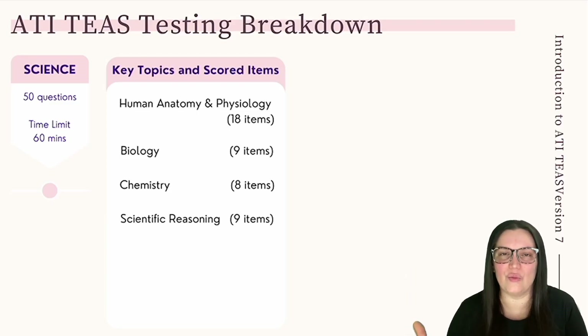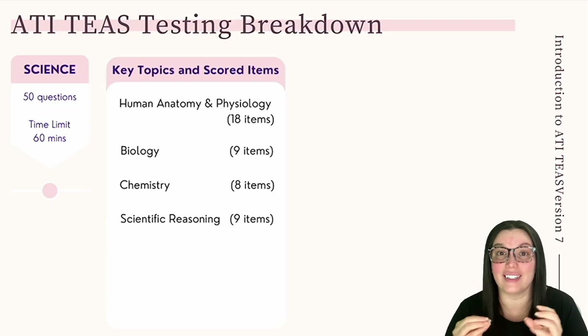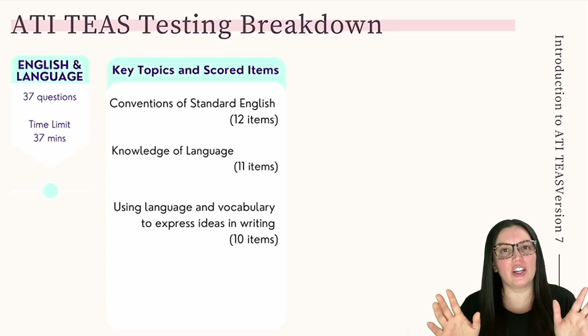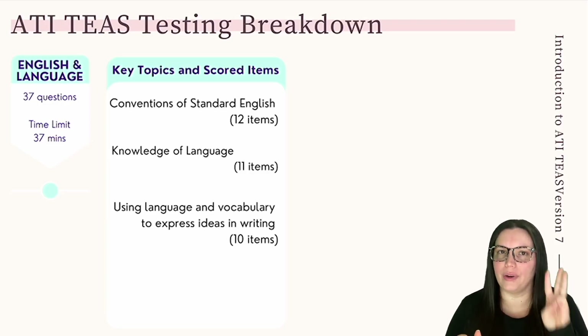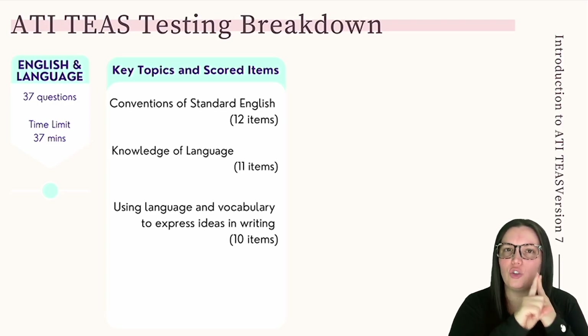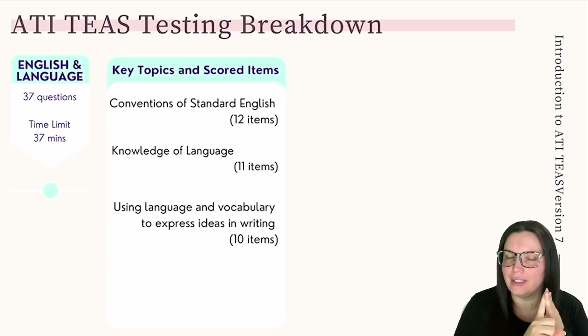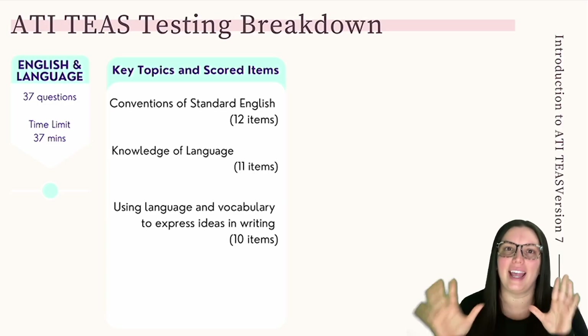That's everything you need to know for the science portion of the ATI TEAS. It's very different from how it was structured in the previous version, so make sure you check out those videos on science so you have a better understanding of how version 7 is different. Let's move on to our last section: English and language usage. This covers three different topics. Number one: conventions of standard English — 12 questions. Number two: knowledge of language — 11 questions. And number three: language and vocabulary to express ideas in writing — 10 questions.